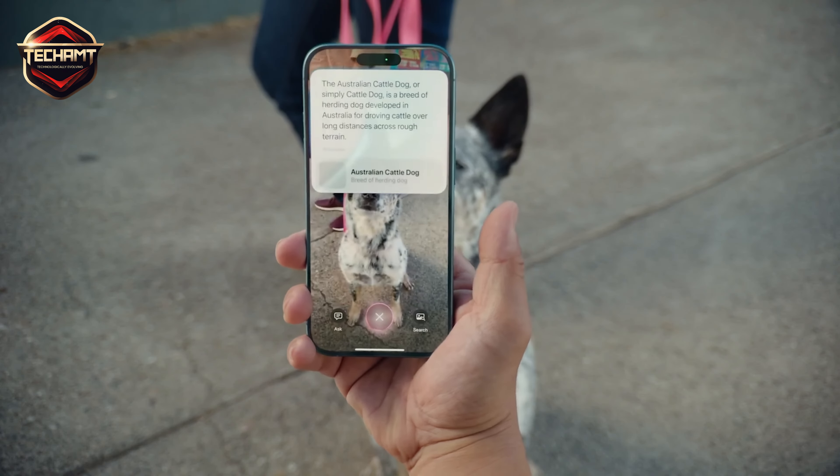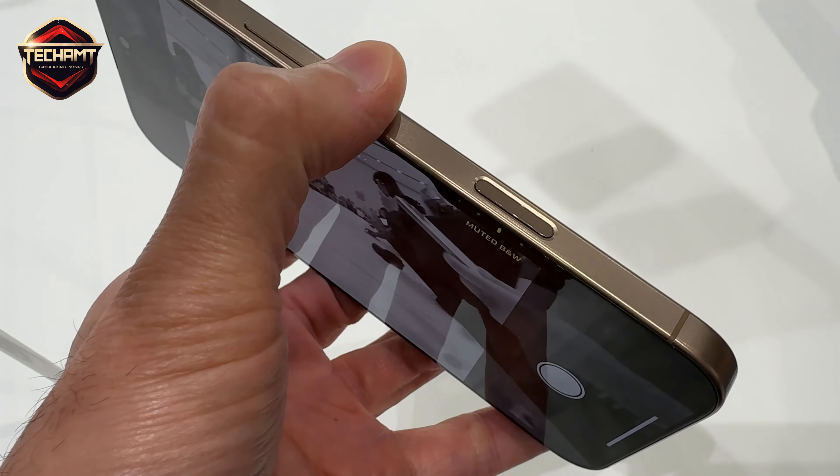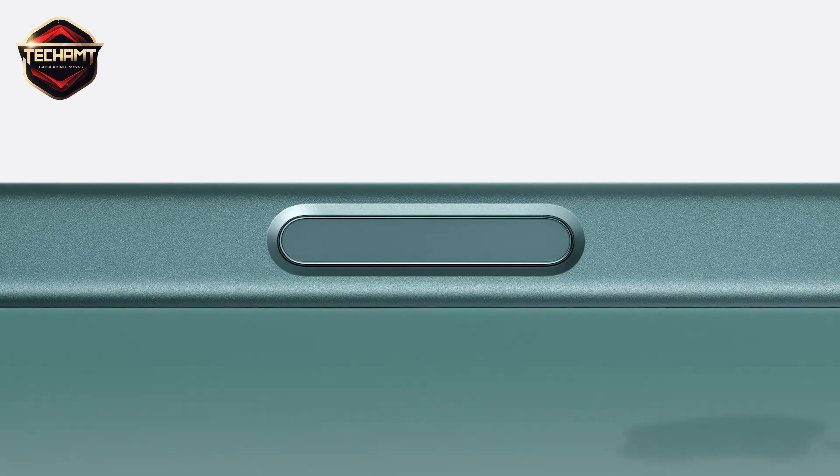Snap a photo of a dog, and it'll tell you the breed. The cool part? It's activated by a brand new camera control button. You press it to launch the camera, take a photo, or even record video.